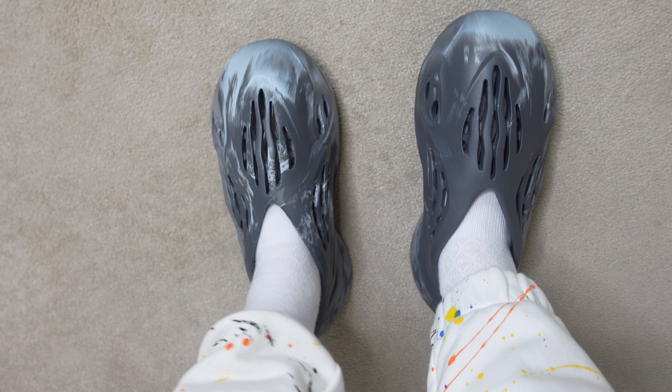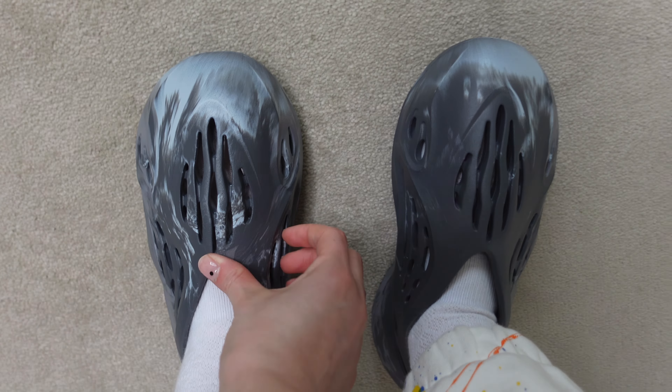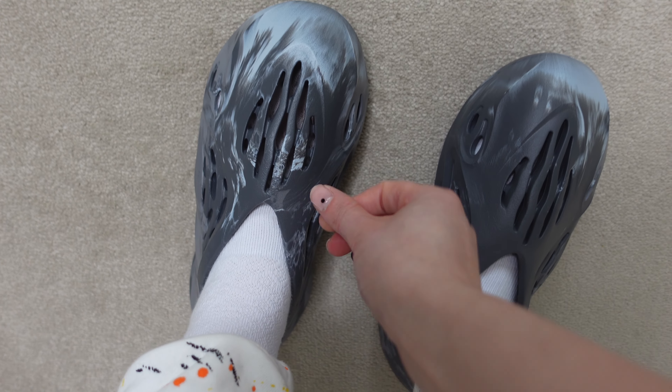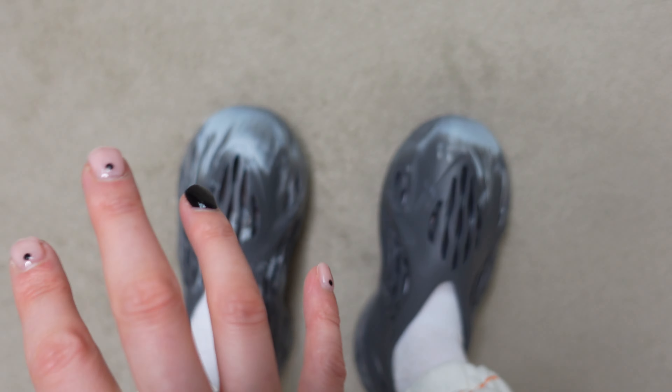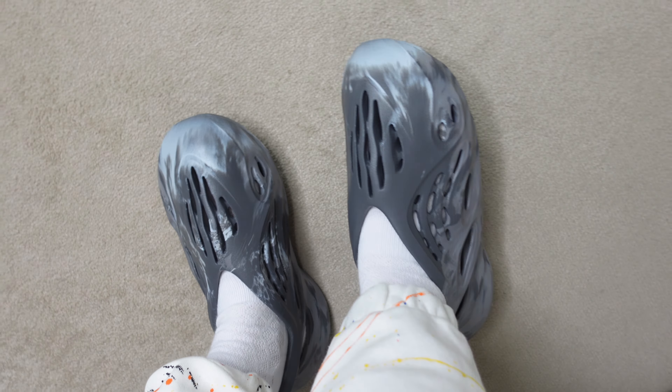After trying them on, comparing them to my previous Yeezy Foam Runners, the fit does feel a little more narrow and the foam feels a lot more rigid. I haven't worn my 2021 pair many times, so I don't think it's from breaking them in — I do think this foam is simply more rigid, maybe from a different supplier. However, the comfort is exactly the same; they are super, super comfortable.